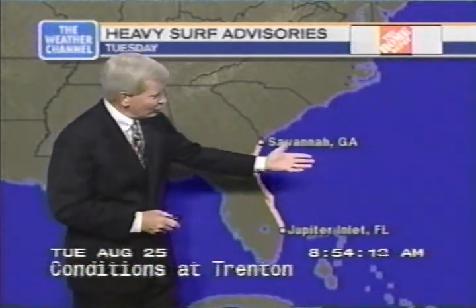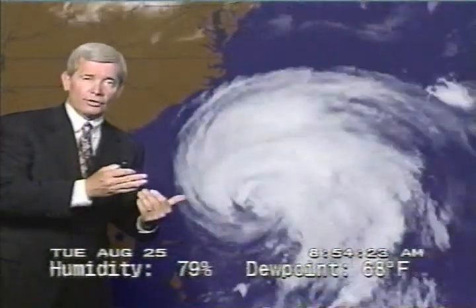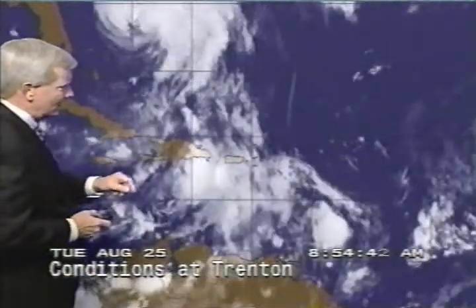Very heavy surf advisory for Savannah, Georgia to Jupiter Inlet, Florida. Seas at some of the buoys, or Frying Pan Shoals, indicating seas to some 18 feet — 18 feet off the Florida coast too. That means we could see some beach erosion problems even in Florida from the impact of Bonnie churning up the waves. Outflow just beginning to be felt over North Carolina in the way of high cirrus clouds, but rain bands can be seen now on radar out of the Moorhead City radar, about 160 miles from the coast. Meanwhile, this impulse pretty close to land right now, showing no signs of development yet, but could impact the Gulf Coast over time.